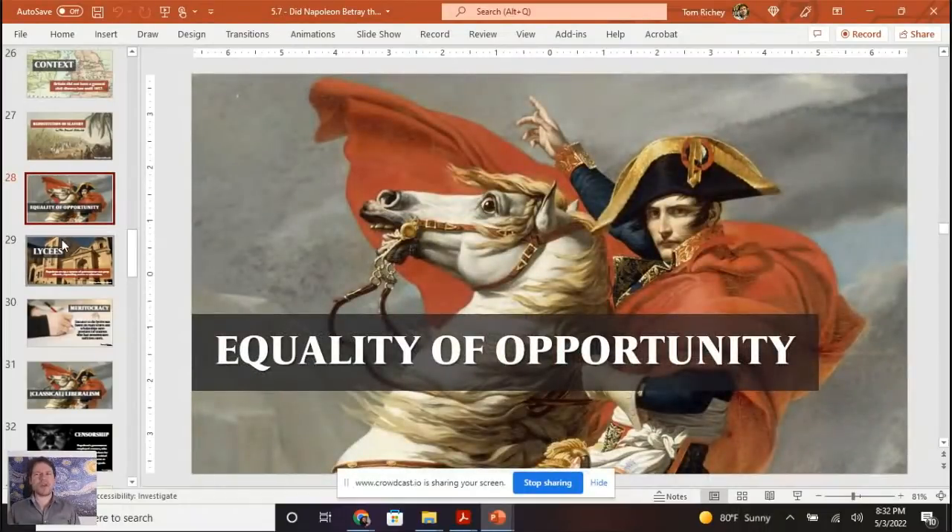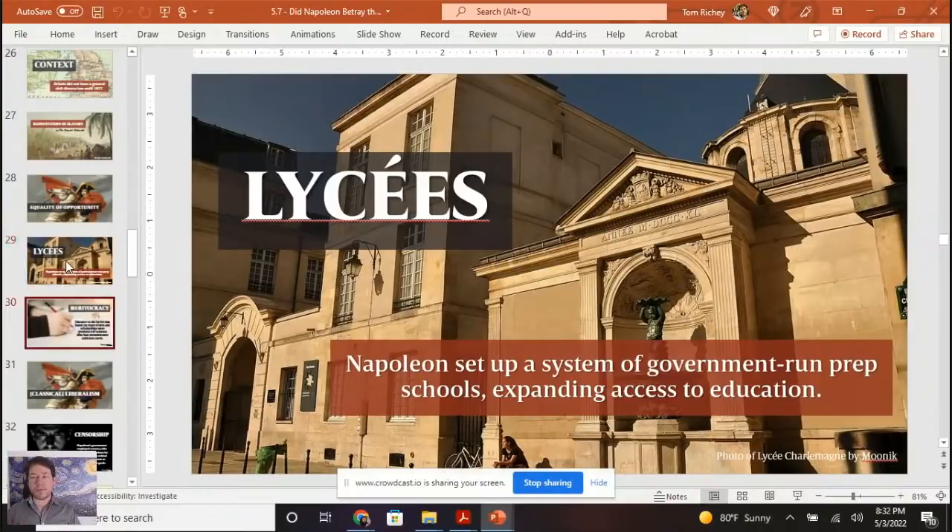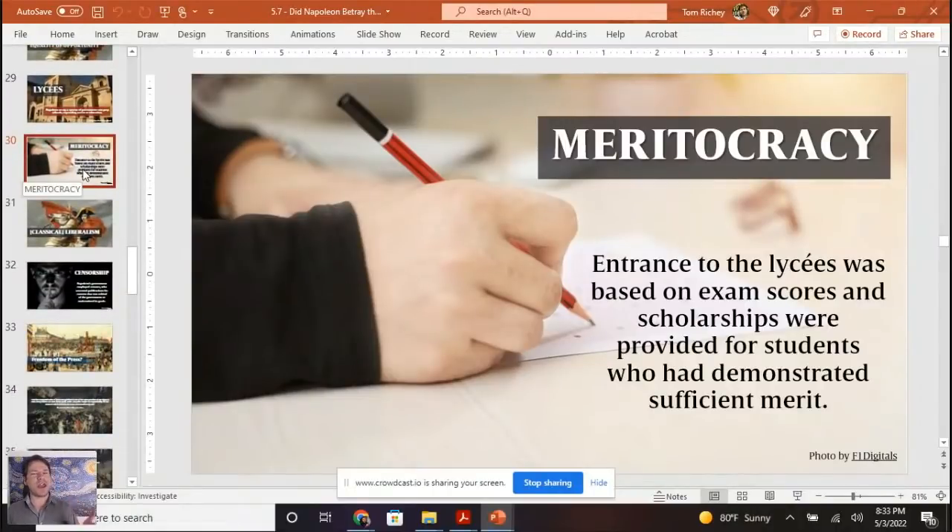Equality of opportunity — the ability to make it even if you're not born into one of these top influential families. Napoleon expanded education with what are known as lycées, a system of government-run prep schools. If you could pass an exam, you could get into the lycée without paying tuition — this is a meritocracy. Napoleon is bringing in the idea that you should get access to education based on merit, not your family's influence or ability to pay.